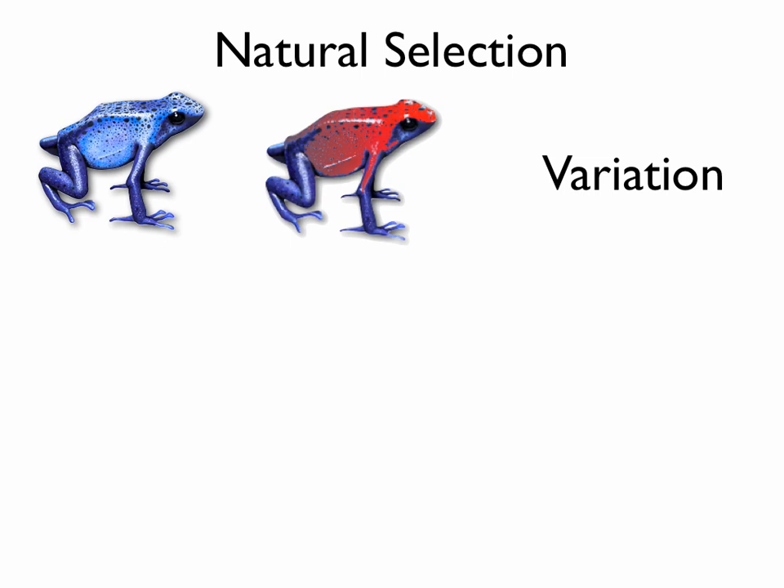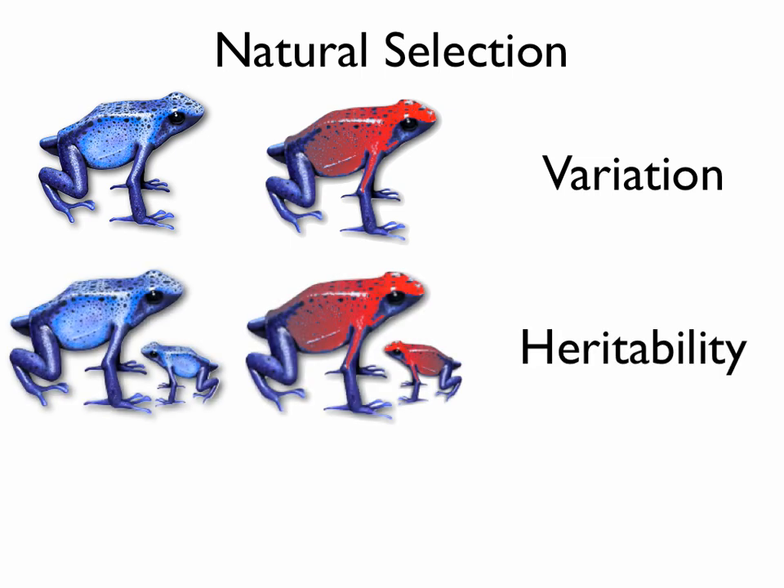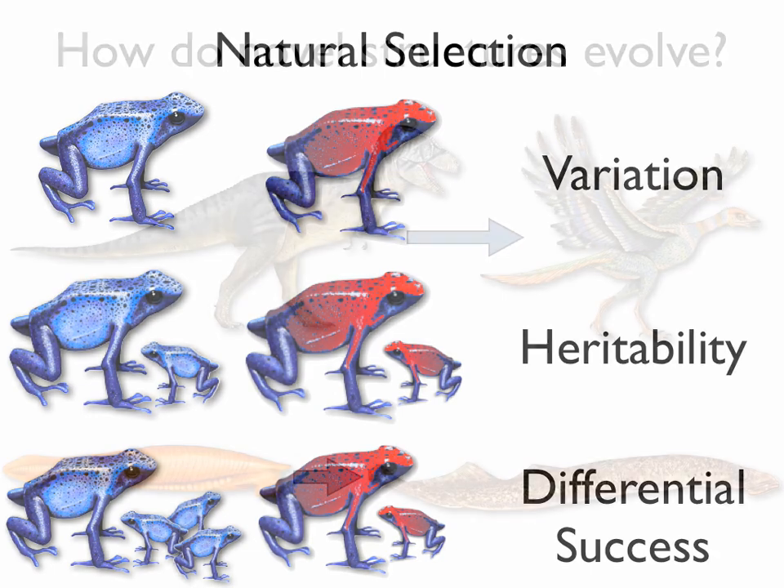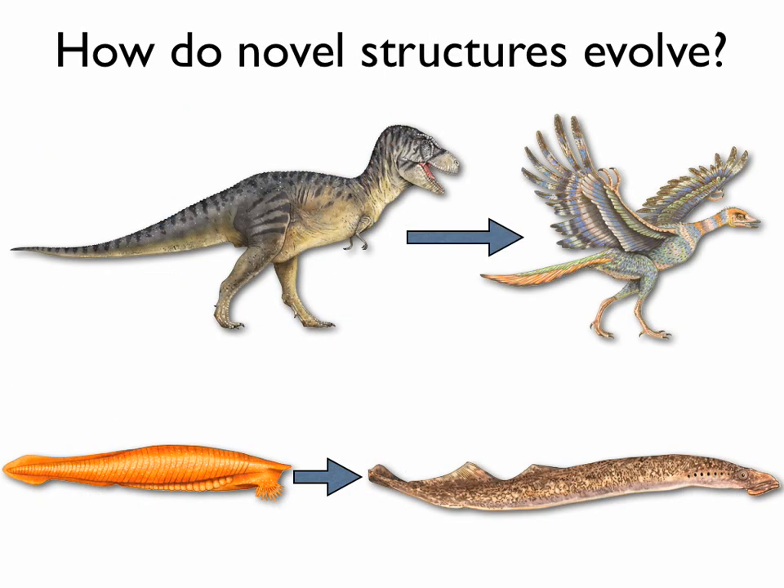It requires variation, that differences exist between individuals; heritability, that differences can be passed on to offspring; and differential success, meaning some variants are favored over others. While we understand heritability and differential success very well, there is a lot we still don't understand about variation, particularly when it comes to the evolution of novel structures.